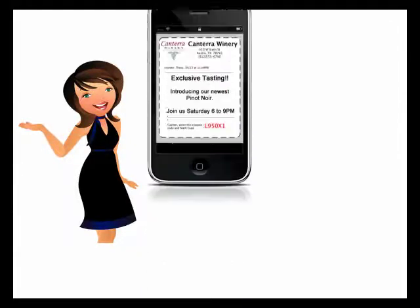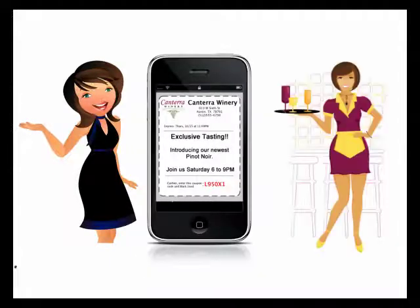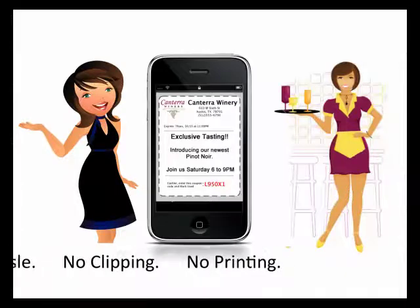Then as your selected merchants release additional announcements, they appear as real-time text messages on your phone. To redeem an offer, just show the text message to the cashier or server.